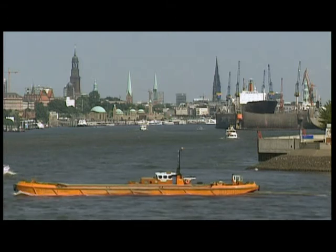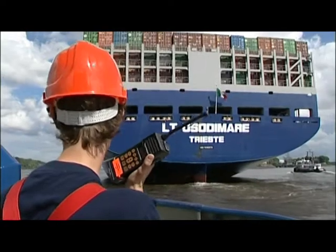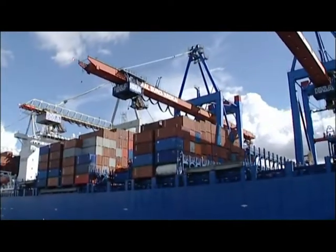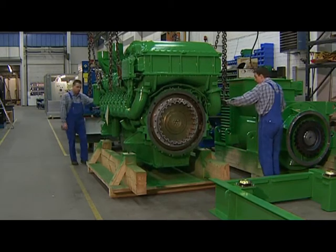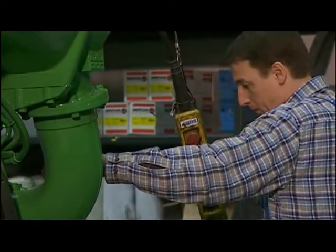ABZ's convenient location for transport purposes makes delivery an uncomplicated process. Hamburg, the gateway to the world with its port, is a mere 30 kilometers away. We offer our products in many designs and for a wide range of applications, no matter whether they are to be used as a main or supplementary source of energy.